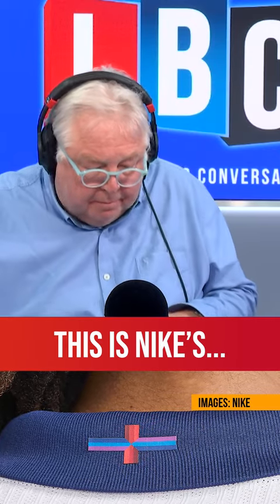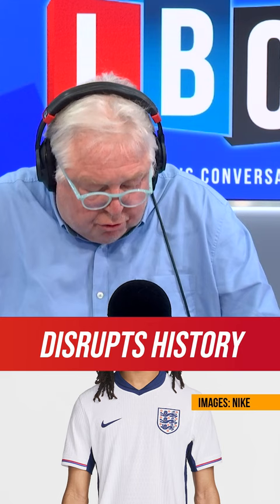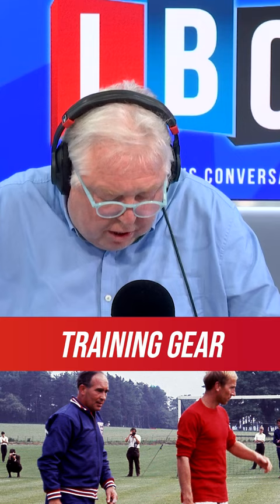This is Nike's statement — their justification. The England 2024 home kit disrupts history with a modern take on a classic. What? The trim on the cuffs takes its cues from the training gear worn by England's 1966 heroes, with a gradient of blues and reds topped with purple.